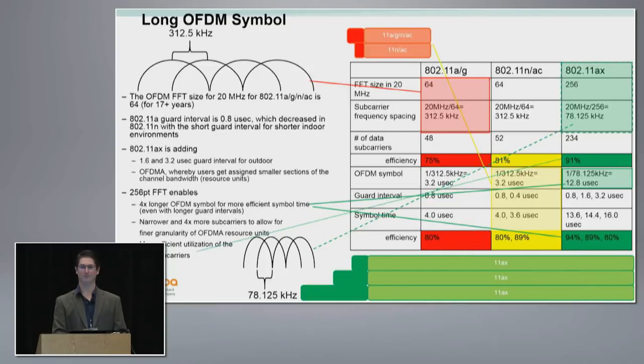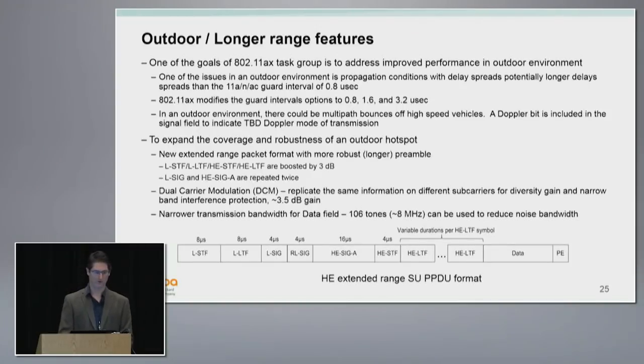There are lots of benefits from changing the waveform — it was originally done for OFDMA, but we're getting a lot of extra benefit in outdoor scenarios and data rates. Outdoor longer range was one of the major goals. With the new symbol structure, we can now have delay spread within the 3.2 microsecond guard interval, which really addresses one of the bigger issues with the typical 802.11 waveform — the indoor-sized guard interval. This will really improve detection capability at longer range outdoors.